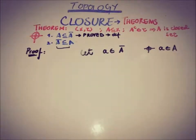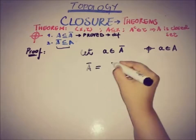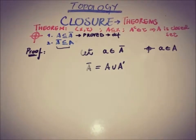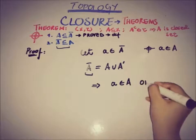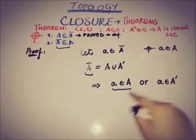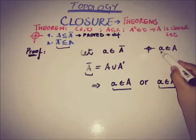We will use the relation of the closure of a set with the set and its accumulation points. We know that A-closure equals A union A-prime, where A-prime is the accumulation set of A. If x belongs to A-closure, then x belongs to A or x belongs to A-prime. If x belongs to A, we don't need to prove anything further.